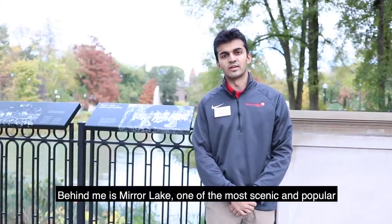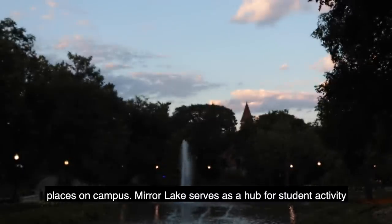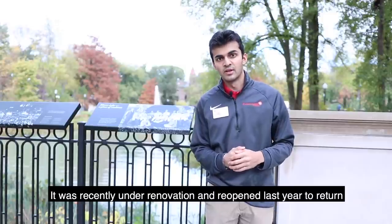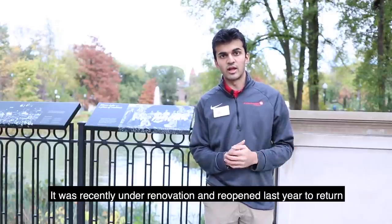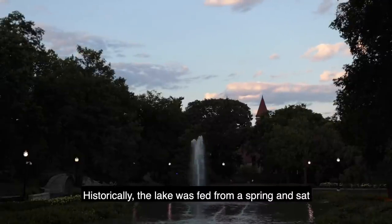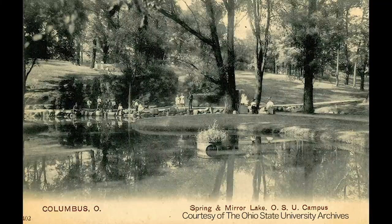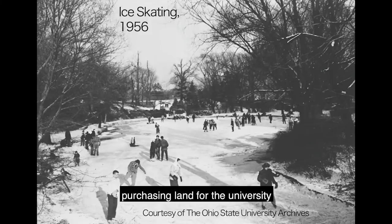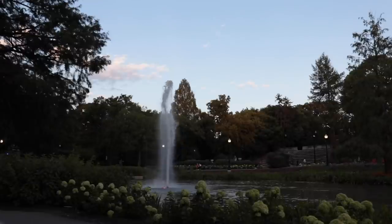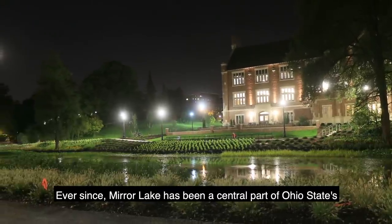Behind me is Mirror Lake, one of the most scenic and popular places on campus. Mirror Lake serves as a hub for student activity as well as performances throughout the year. It was recently under renovation and reopened last year to return to more of its natural form. Historically, the lake was fed from a spring and sat on the land of William Neal, a resident of North Columbus. In the late 19th century, the trustees purchasing land for the university reportedly chose to purchase Mr. Neal's land after drinking from the spring. Ever since, Mirror Lake has been a central part of Ohio State's campus landscape.